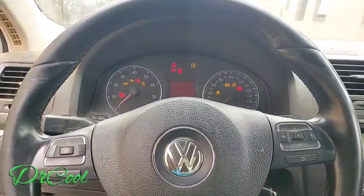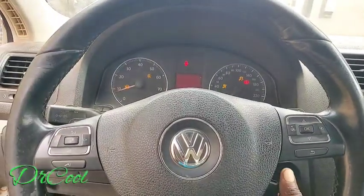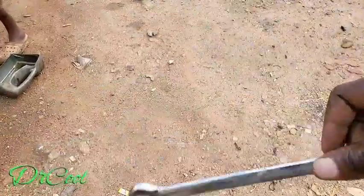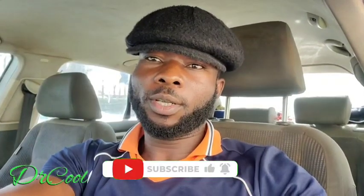Each time you turn your ignition on and crank your car to start, there are a lot of things that happen which you really didn't take note of because you're just behind the wheel. Welcome back, you're on the Doctor Cool Fix channel. If you're coming here for the first time, be sure to subscribe to my channel and turn on your notification.